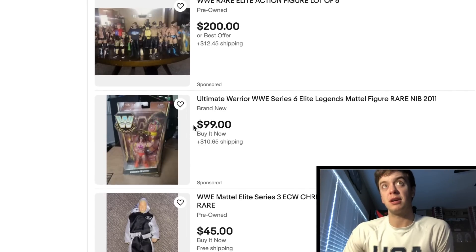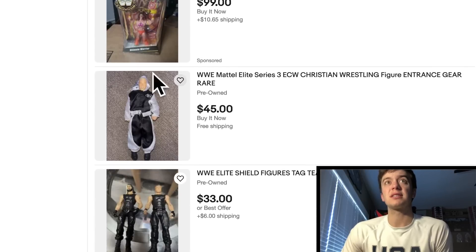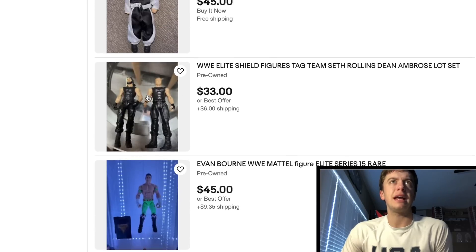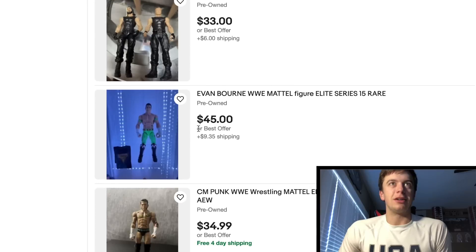Ultimate Warrior right here — this is actually a pretty good price, $100 for that Legends figure in the box. This figure used to be really rare. This Elite 3 Christian, but it's gone down in price. Got a basic Dean Ambrose and Elite Seth Rollins for $33 — don't know if you're going to sell that.